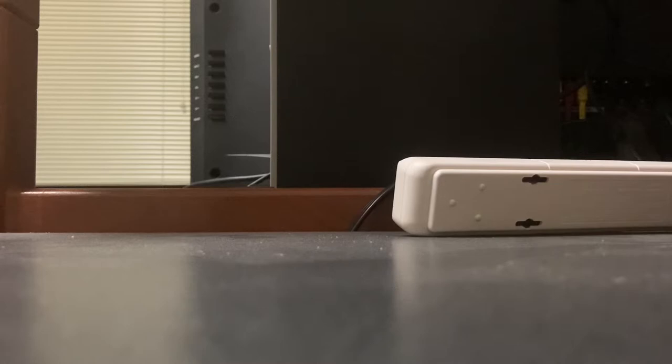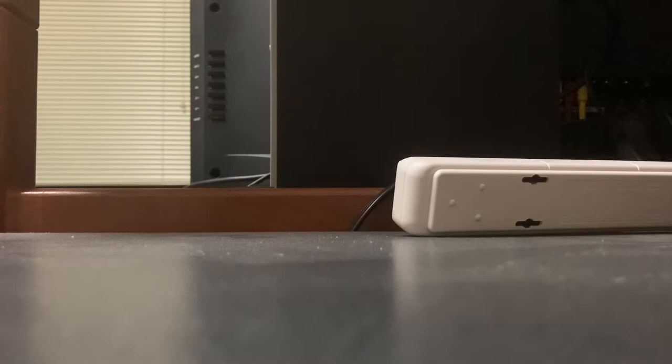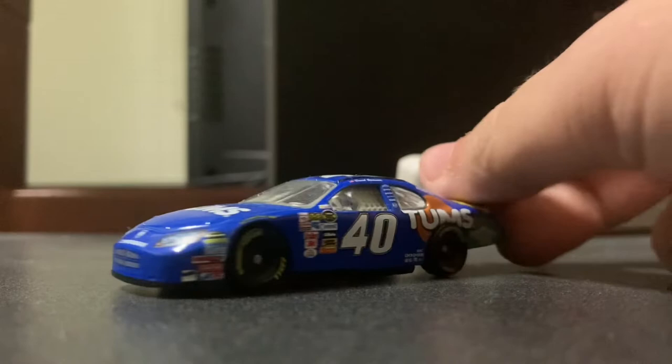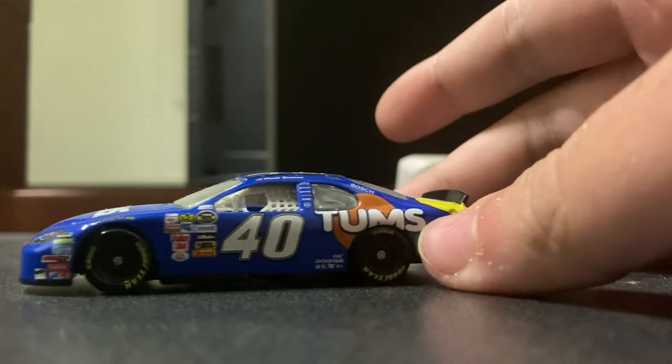We're going to review the car you're already going to see in the thumbnail. It is the 2007 David Stremme Tums Dodge promo for Chip Ganassi Racing. This car was actually run at the 2007 LifeWalk 400 at Chicagoland Speedway.